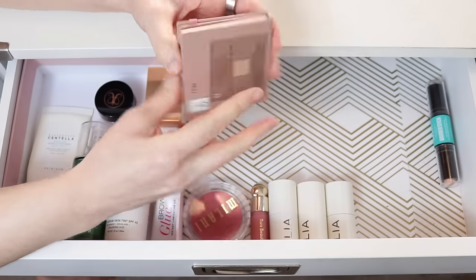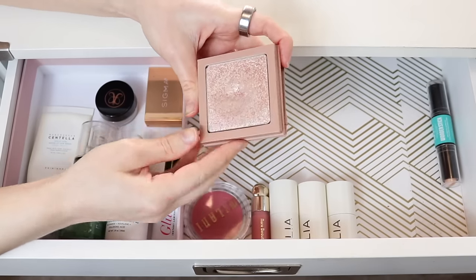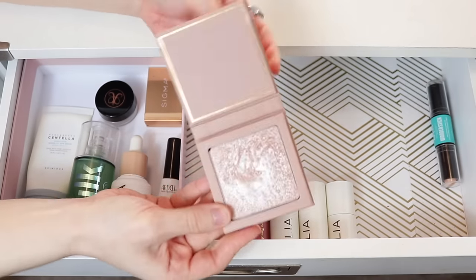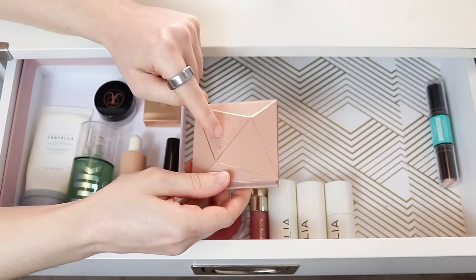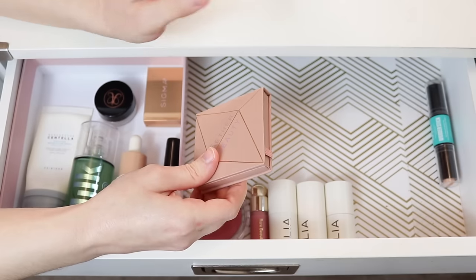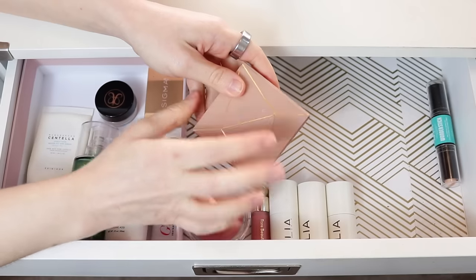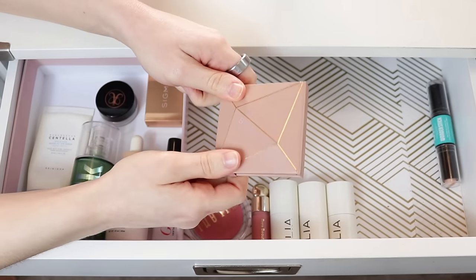I'll go ahead and put the Aether Highlighter in Pure Diamond Dust away. I definitely used it quite a few times — it's a really pretty snowy highlighter, super glisten-y, like a silvery pink. But I think I'm going to pick out something a little less intense, because when I'm leaving the house, I don't really want a super blinding highlighter. It looks a little intense in person, especially. I still love it for fancier looks, but I'm going to take this one out.